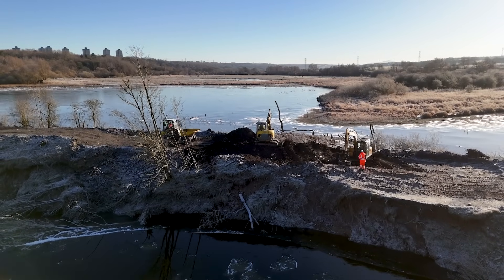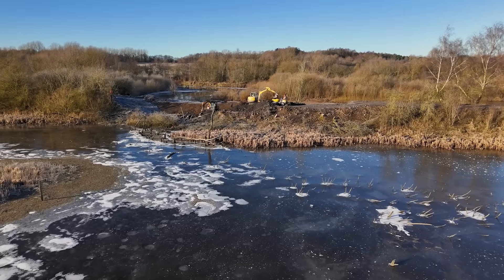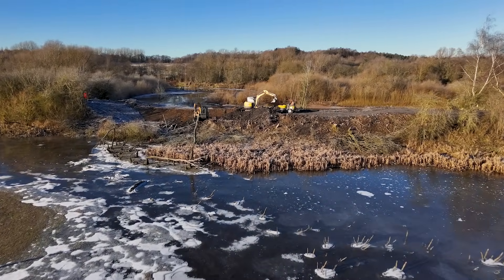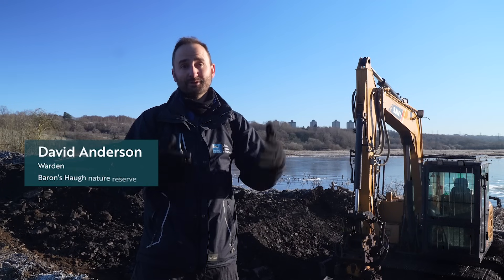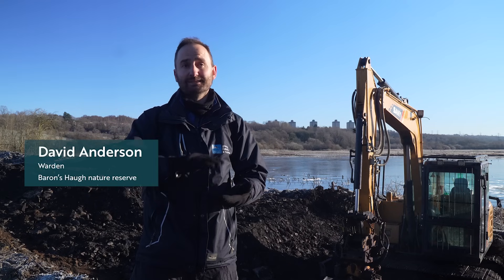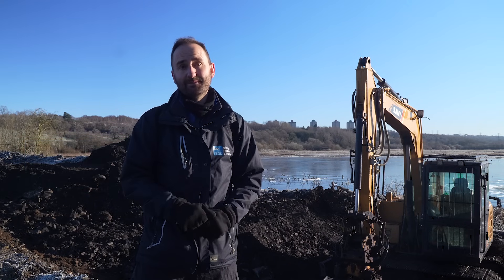So we're kind of working with the river to let it come into the wetland, and more importantly when the water floods into the wetland, to let the water back out again as well. We've designed a 50 metre breach in this artificial bund which we're digging out and bringing the bund down to a height just above the river level, which means that water can then escape when it is in the wetland.